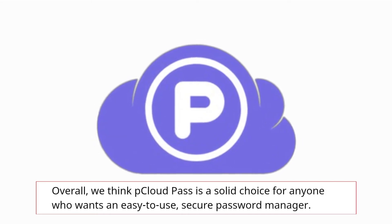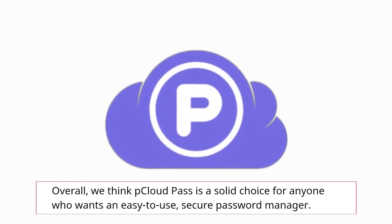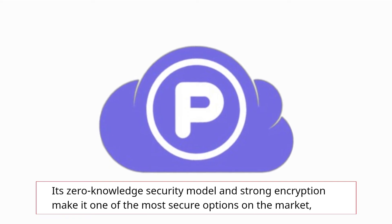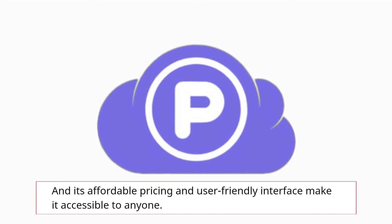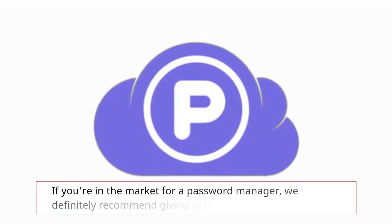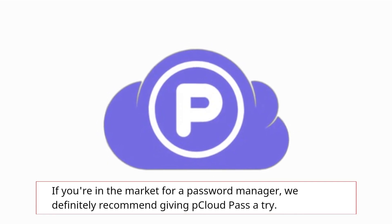Overall, we think pCloud Pass is a solid choice for anyone who wants an easy-to-use, secure password manager. Its zero-knowledge security model and strong encryption make it one of the most secure options on the market, and its affordable pricing and user-friendly interface make it accessible to anyone. If you're in the market for a password manager, we definitely recommend giving pCloud Pass a try.